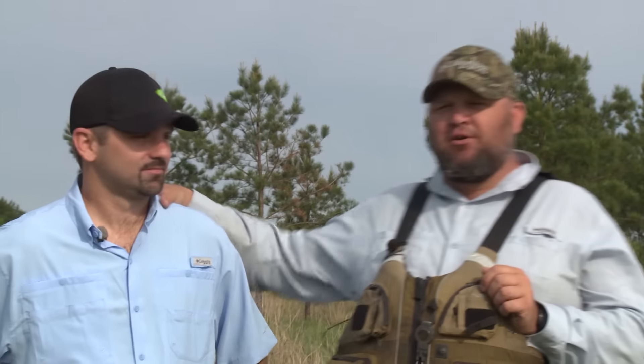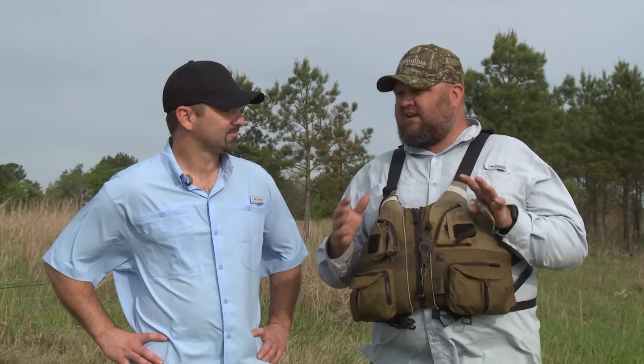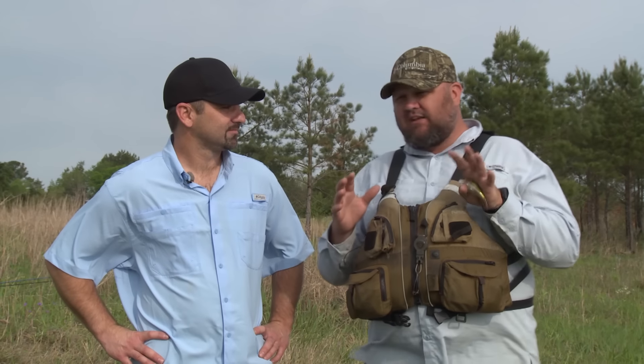Hey guys, welcome to this week's episode. I have been blessed with the opportunity to get to fish another of Mossy Oak's great properties. It's extra special because I got my good friend Luther Cyphers from Yak Attack here. The last time we were here, I had one of the best days in bass fishing I've ever had in my life. It probably was the best day I've ever had for a combination of quantity and quality.